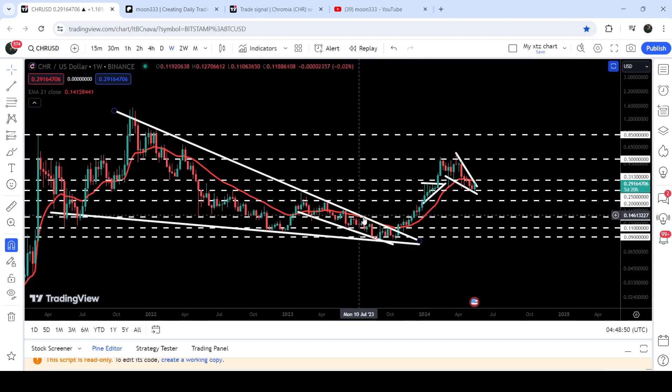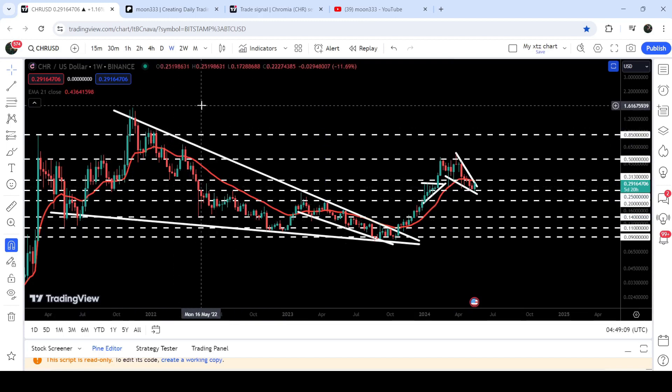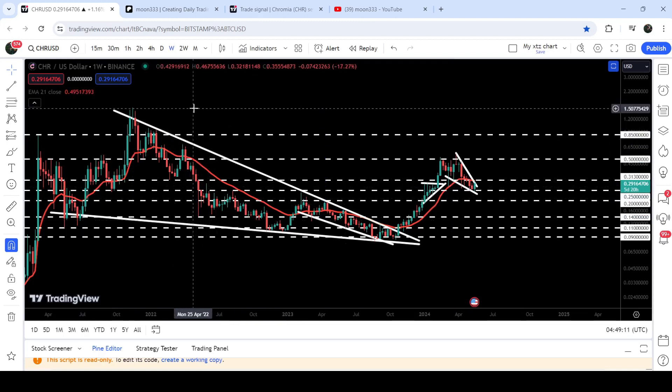The price also broke out the long-term resistance of EMA 21, which had previously been working as support for a few weeks and is now working as resistance. So we need to break out this EMA 21 resistance as well. The final target for this very big breakout from the large wedge pattern is here at the top of the wedge, approximately at one dollar and 50 cents.